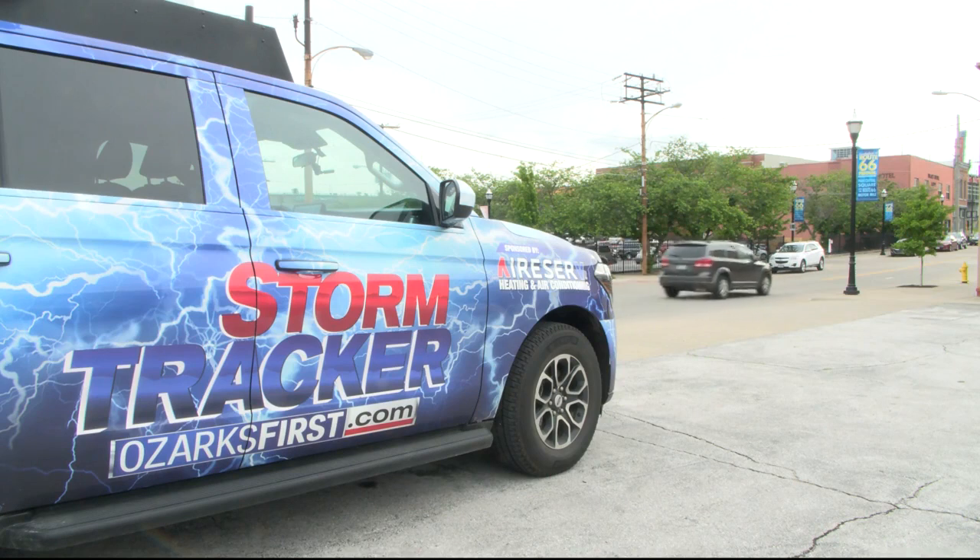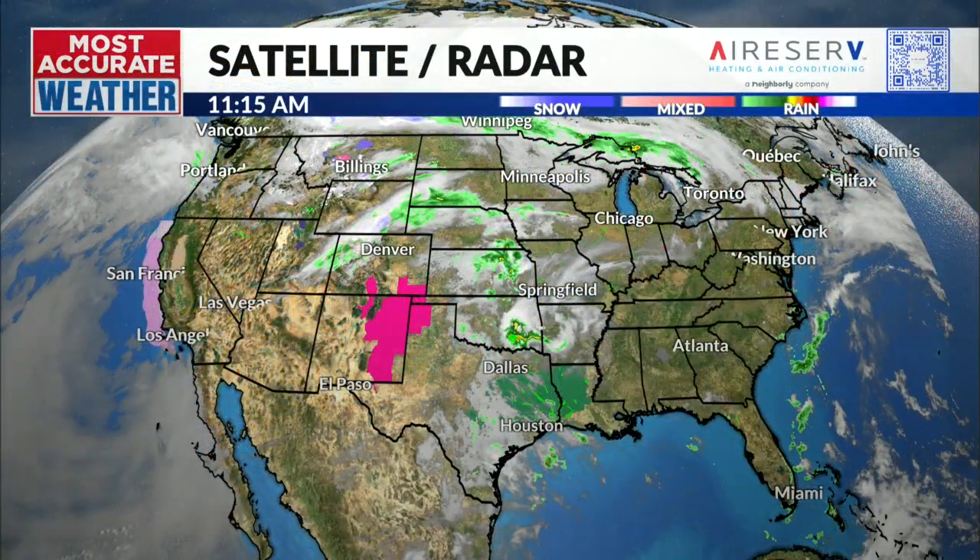Alright folks, welcome back. Looking at our storm tracker from this morning, kind of an overcast sky out there and still seeing some clouds. This morning on College Street and all across town, we were seeing some heavier clouds this morning as opposed to what we're seeing right now.